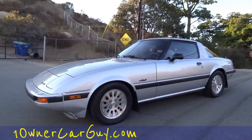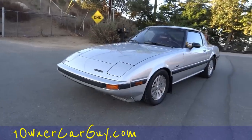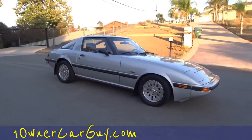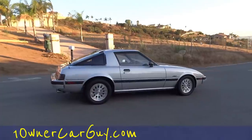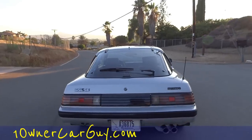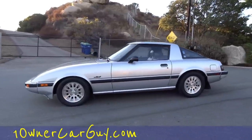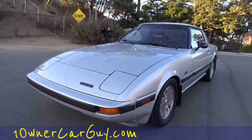One Owner Car Guy, oneownercarguy.com, and I'm back. It's a different time of evening, giving you a whole different look at this little RX-7 in a different light. This is a beautiful car and a blast to drive. I did the exterior review and showed you the inside earlier, and I got the sun just perfectly down there. This is a great investment car if you ask me.